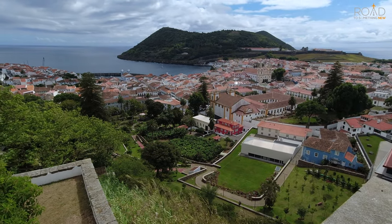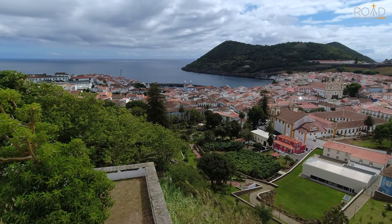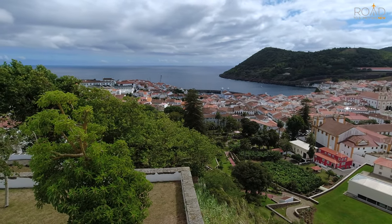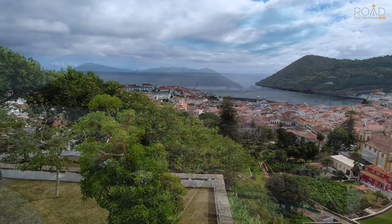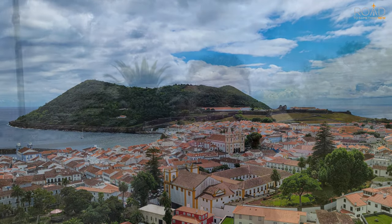The best views of the city and Mount Brazil can be viewed from atop the memorial grounds. After visiting the garden, what I recommend you guys doing is coming up the stairs to check out the memorial that's up here — it's right here behind me. This spot offers excellent views of the city and you can also see Mount Brazil from here.